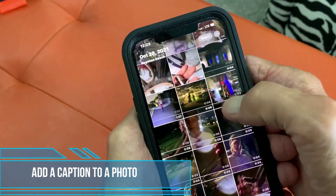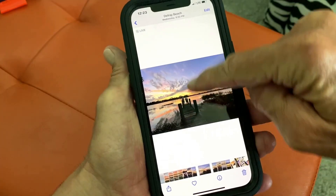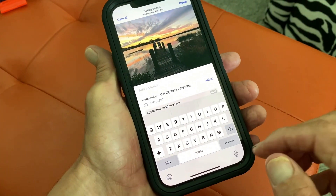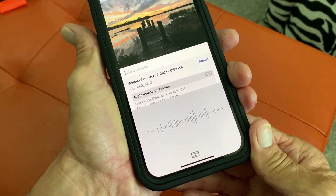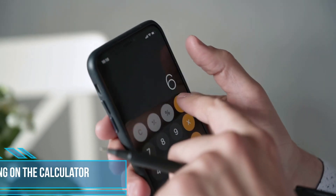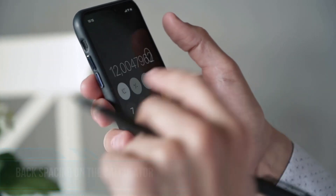Do you have trouble finding a specific photo in your gallery? You can add a caption to any photo — just swipe up on an image or video and click the Add a Caption field, then write your keywords. Later, you can find the image by typing those keywords into your iPhone's search window.